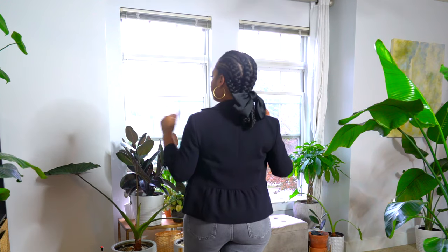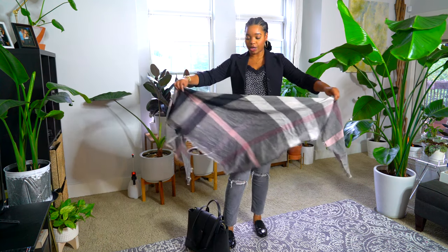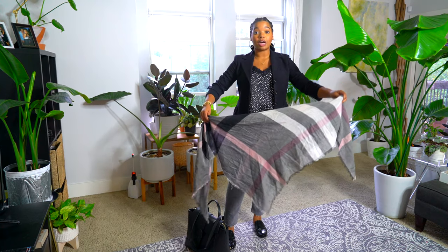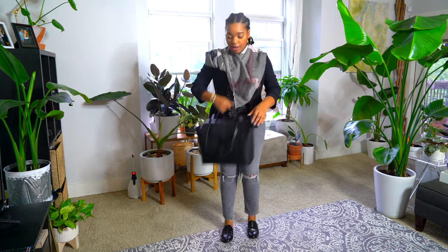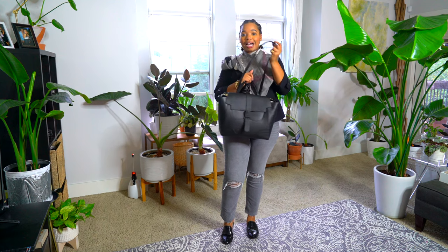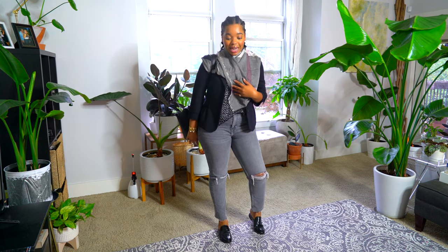I threw on a scarf because it was really chilly this morning. We're in that in-between weather now and it's finally getting chilly, so I tied the scarf around again and I thought that was pretty cute. Then I just carried my CenteRev bag — I showed you guys this in my handbag collection — and I really enjoyed this outfit today.